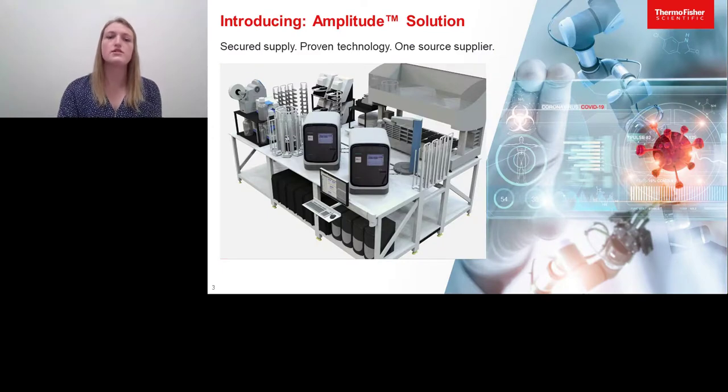What we are introducing today is the Amplitude solution. Patient testing demand continues to increase as testing becomes more readily available, but most current options are unable to process and supply reagents to the volumes that are needed to keep up with this demand.